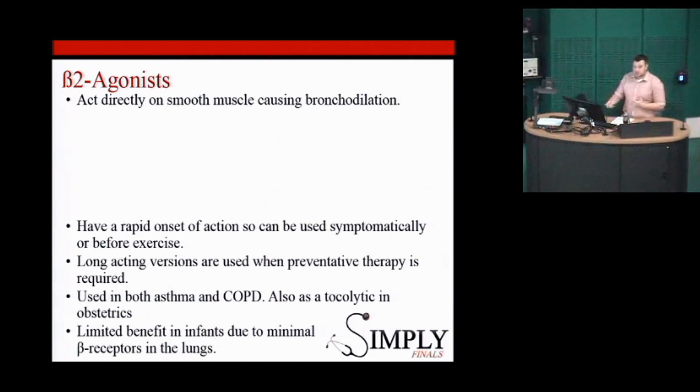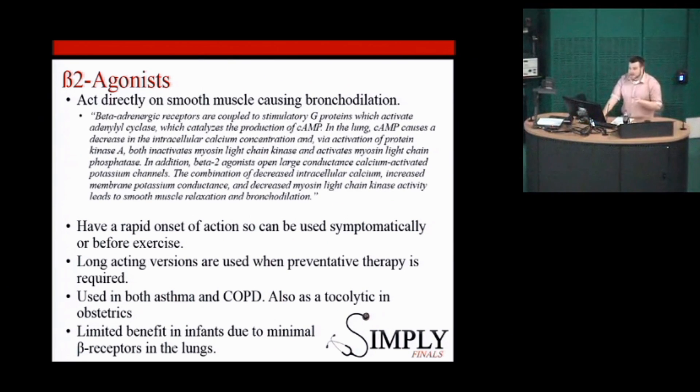In practice, though, we'll often give a trial because if it does work it's beneficial. For those who want to know how beta-agonists work: they act on the beta-2 receptors, causing a rise in cyclic AMP. More cyclic AMP means less calcium, which means bronchodilation — because of the role calcium plays in smooth muscle constriction. If there's less calcium around, the muscles will relax. We'll keep coming back to cyclic AMP and calcium; that's how a lot of these medications work.